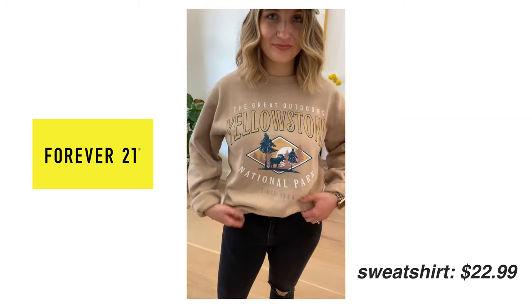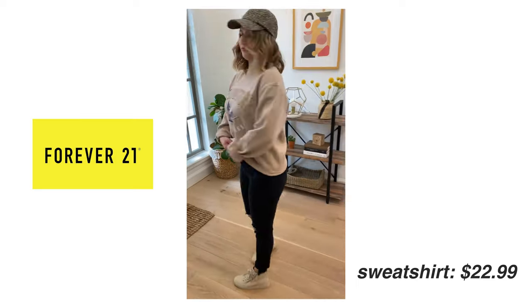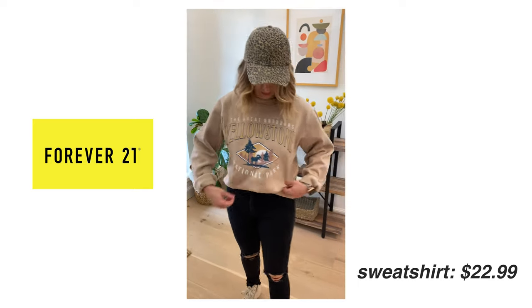This is the only one from the haul that I would say you might want to size up in depending on how you like your sweatshirts to fit. This is just a classic unisex sweatshirt fit, but I did get the medium in this one because I like mine to fit a little on the looser side. If you want more of an oversized fit, I would definitely get the bigger one in this.